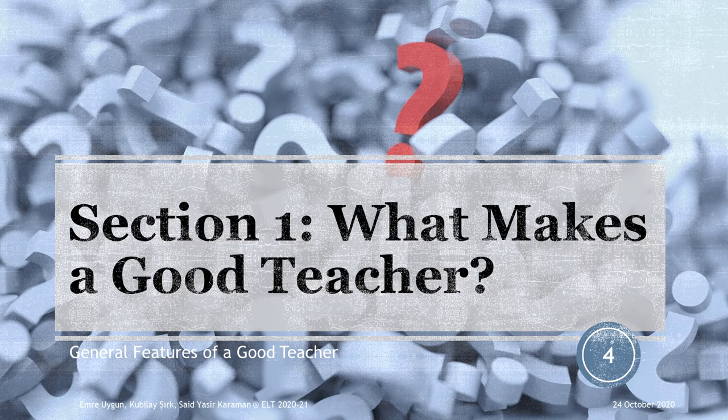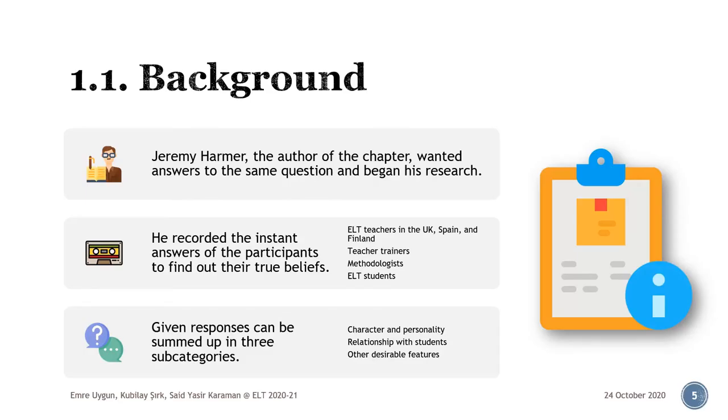In this section, we seek the answers to the very question asked in the title: what makes a good teacher? Of course, we're not the first ones to ask this question. Jeremy Harmer, the author of the chapter in our course packs on which our presentation is based, also wanted some answers. Therefore, he began his research with a tape machine by his side to recall the spontaneous responses of participants who were asked the same question. His aim was basically to shed light on their profoundly held beliefs about the features of a good teacher.